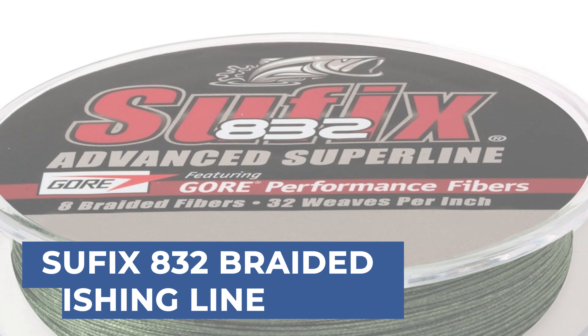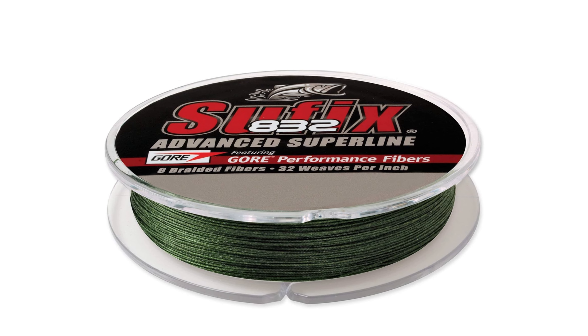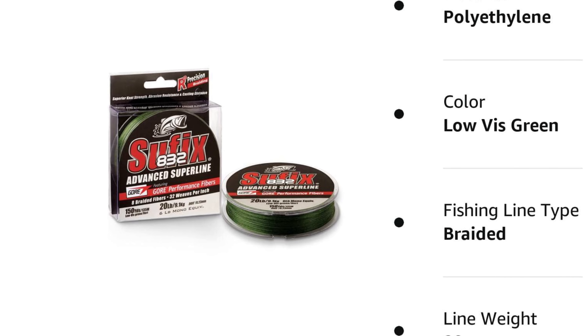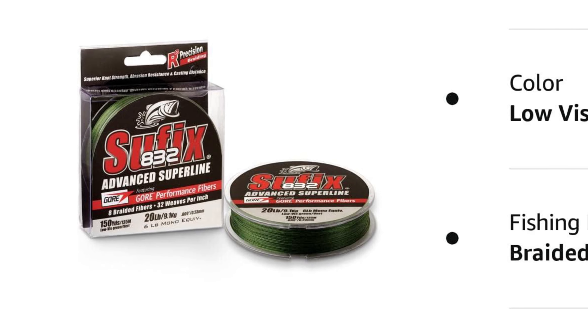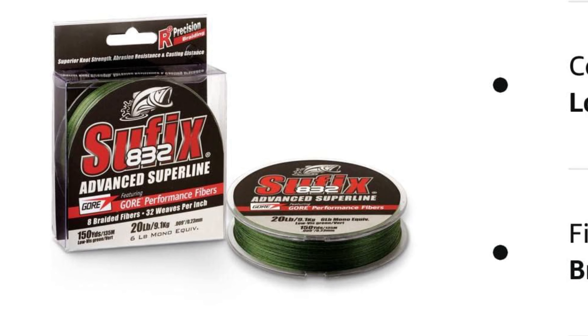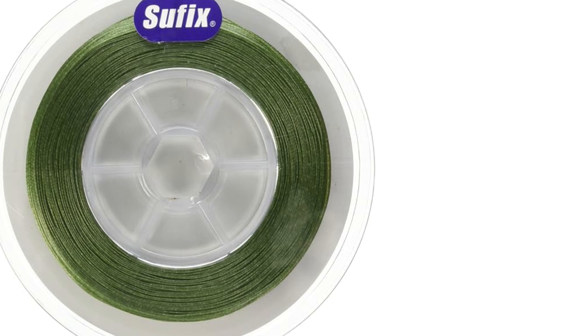Let's start the ball rolling with the best budget option that will not skimp on any desired features. Sufix 832 Braided Fishing Line is engineered to deliver exceptional performance and durability for anglers of all levels. Constructed with 8 fibers, including 7 Dyneema fibers and 1 Gore Performance Fiber, this line offers unmatched strength, abrasion resistance, and sensitivity. The R8 Precision Braiding and Advanced Gore Performance Fibers ensure roundness, smoothness, and reduced line vibration for precise casting and enhanced sensitivity.